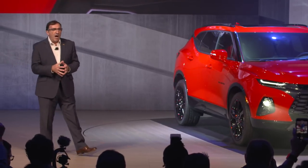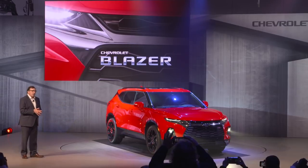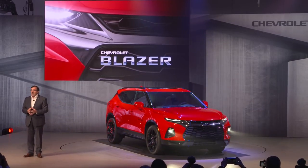Ladies and gentlemen, we are truly proud to present to you the all-new 2019 Chevrolet Blazer.